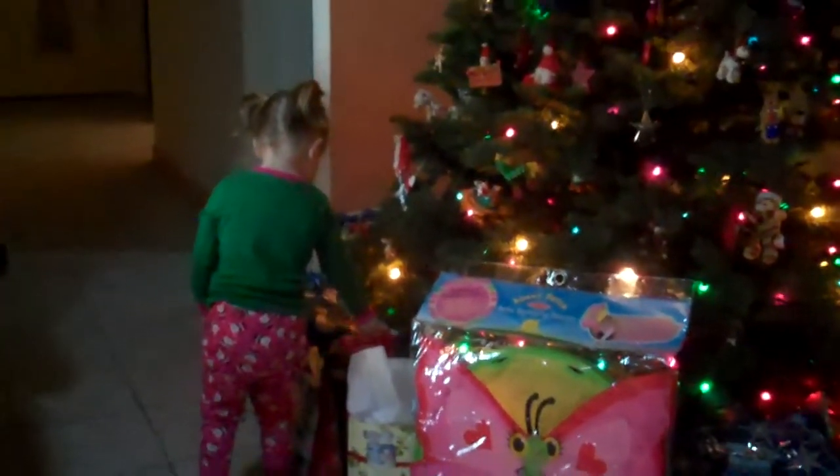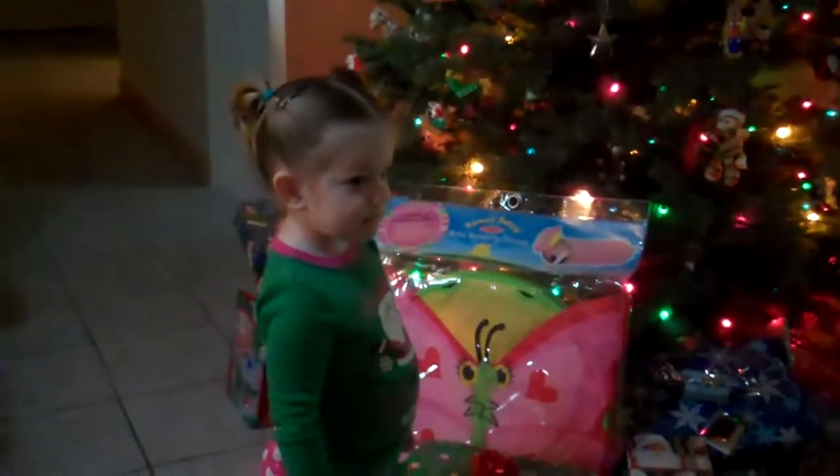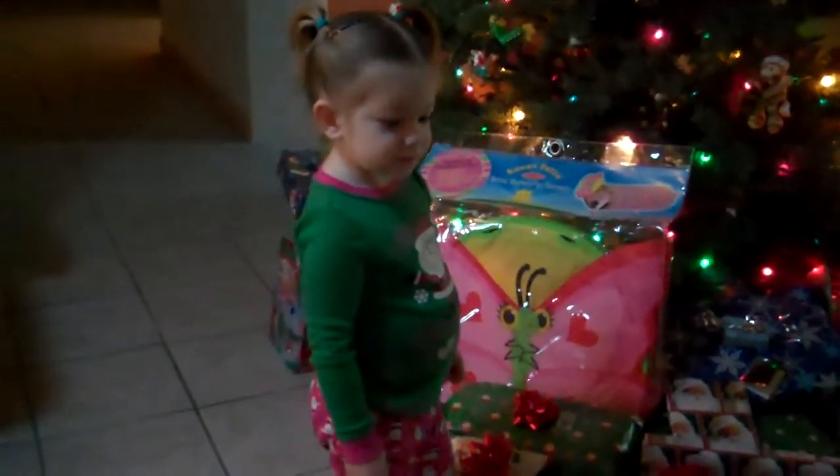Look at all those presents! Were they there last night? Brother and Molly were sleeping — who brought them while we were sleeping? No hands! See? Daddy!